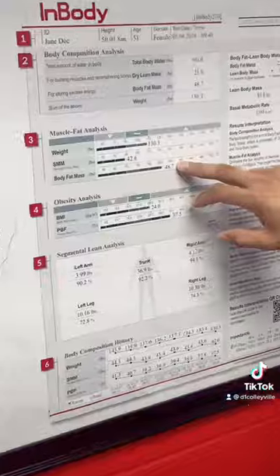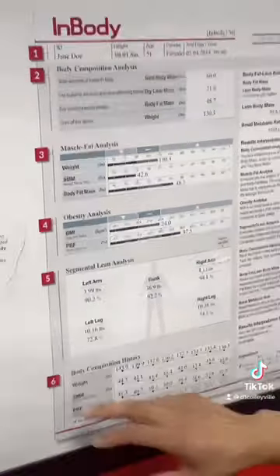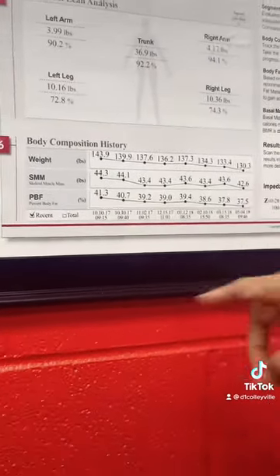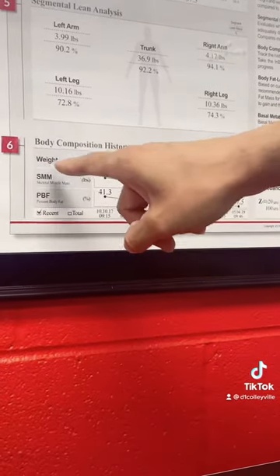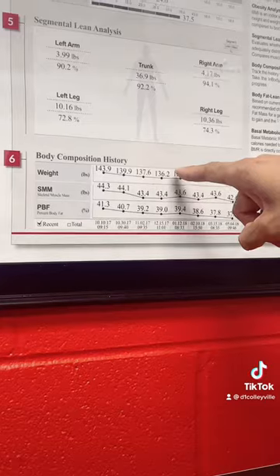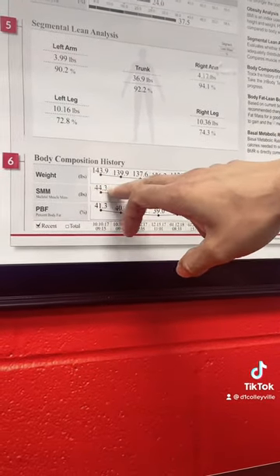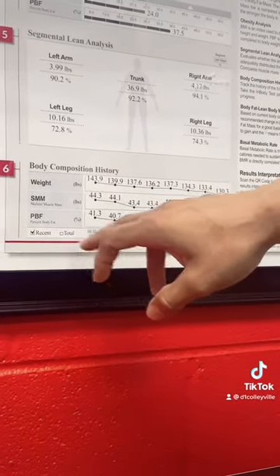And body fat percentage — who doesn't want to lose body fat? So we obviously want to see that trend go down. At the bottom, the great little tool we have is that the more scans you do, it keeps track of all your scans throughout the year and throughout your progress. If you're an athlete that wants to increase weight during the off season, you want this number to go up, or vice versa. Same thing with skeletal mass — that trend always wants to be on the up and up, meaning we're building lean mass and staying healthy.